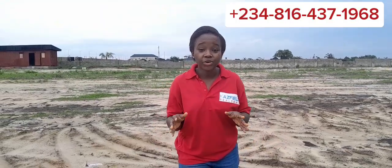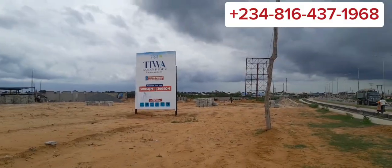Tiwa Garden Phase Two is a luxury landed property where you can build your dream home. This property is located by Elero Ebay bus stop and is directly facing the Lucky Expressway.